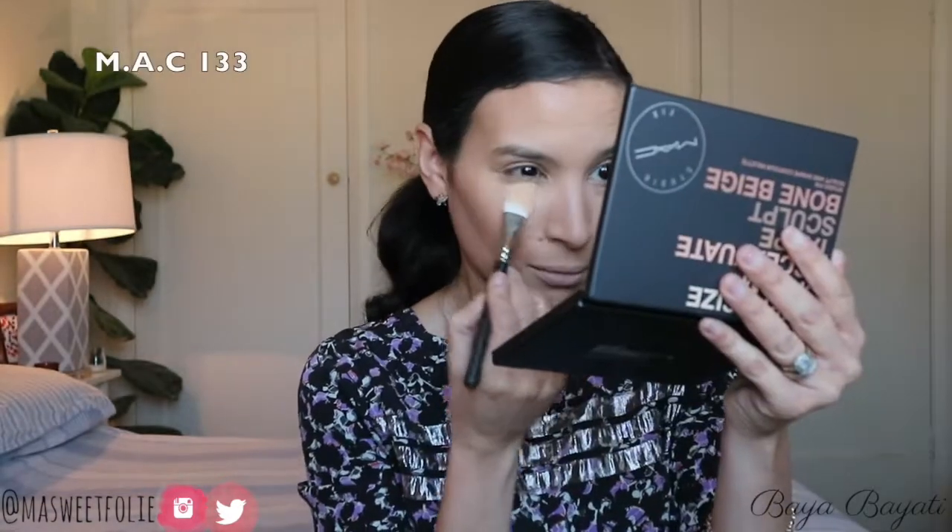To highlight my under eye I will be using Emphasize and the Banana Cream shade. Wow — you can really call that brightening your under eye! You can see the difference — awake versus not awake.